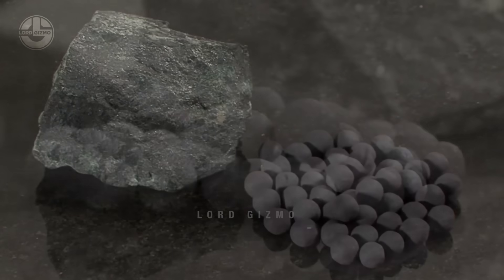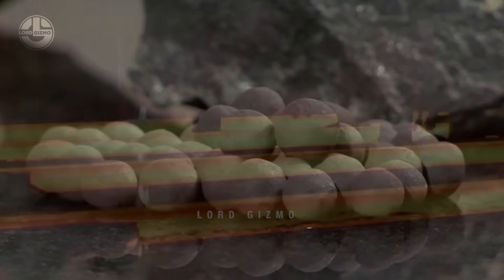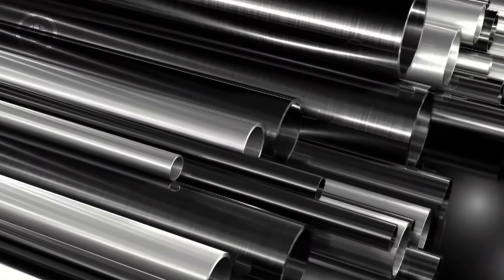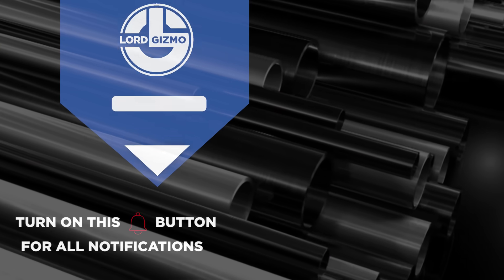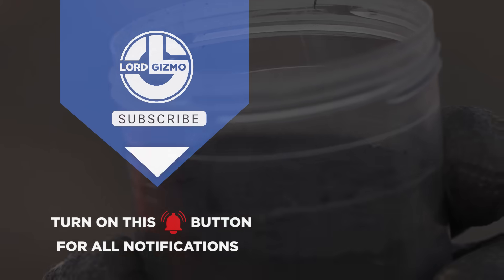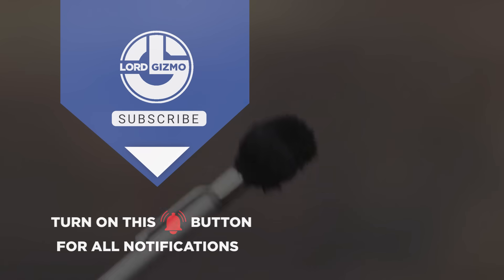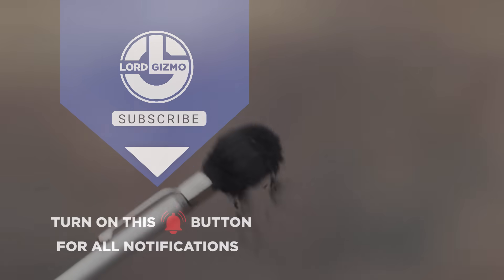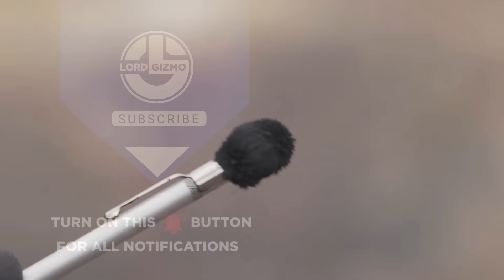This has been Lord Gizmo and we hope you learned a thing or two. Before you leave, please don't forget to show this video some love by giving it a thumbs up, subscribing to our channel, and clicking the notification bell so you can get notified whenever we have new uploads. You can also tell us in the comments section what videos you want us to feature next. Thank you for watching and see you in the next video. Have a great day.